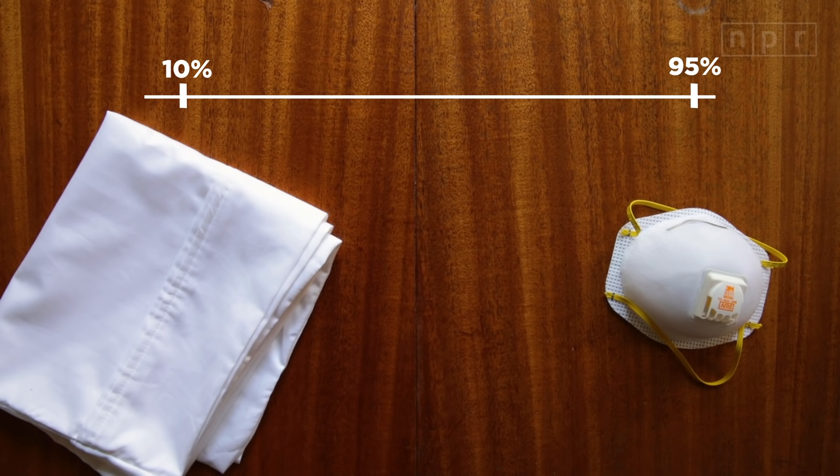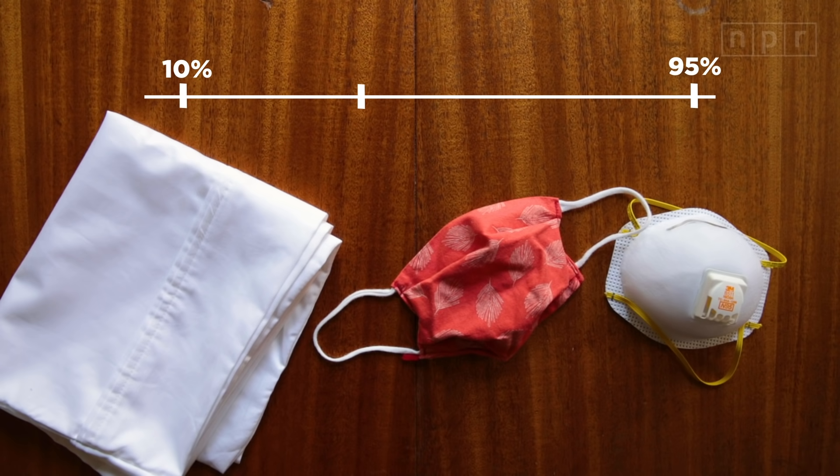Of course, N95 respirators really need to be reserved for health care workers. A homemade mask is going to be somewhere in between. If you're looking to boost your mask's ability to filter out small particles, I've got three tips from researchers who've been studying homemade mask materials in light of the pandemic.